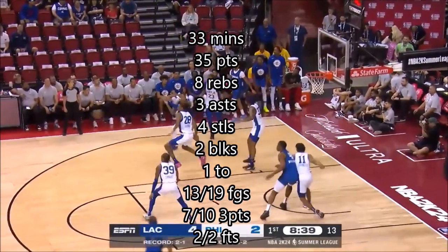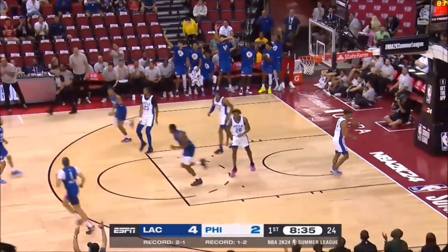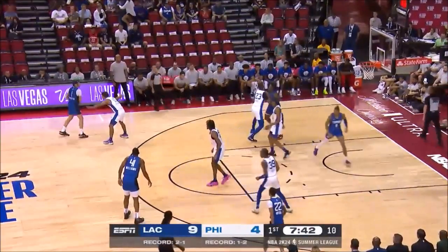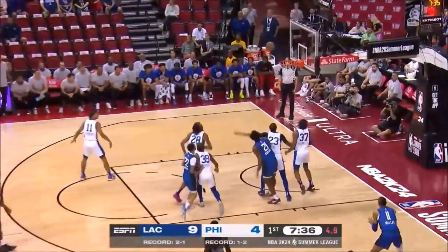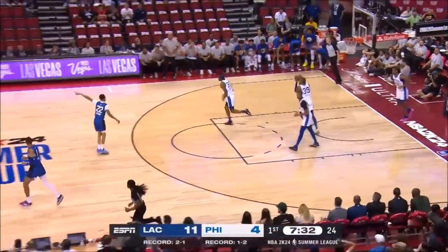Earlier in the quarter, good ball movement up top for a triple, and Brown rinses that. Kobe Brown, 6'7", 250 pounds. You look at the number of players — even Kobe Brown, Jordan Miller trying to find their way onto the roster this year. Even though they're draft picks, there's a guaranteed spot for Kobe Brown because he's a first-rounder.